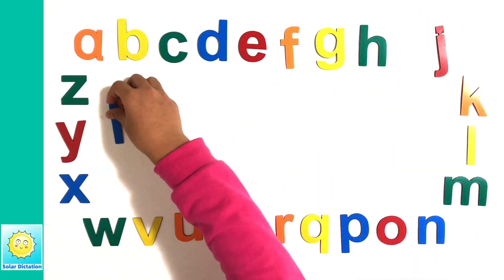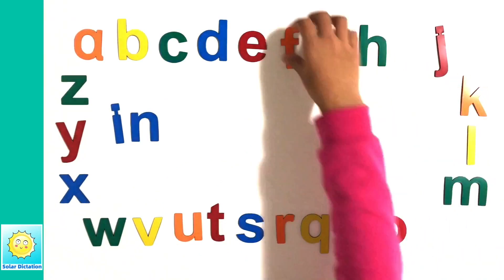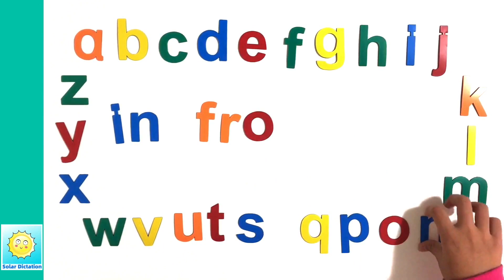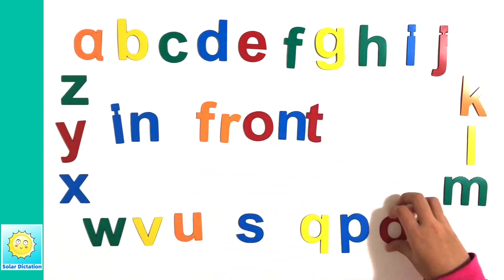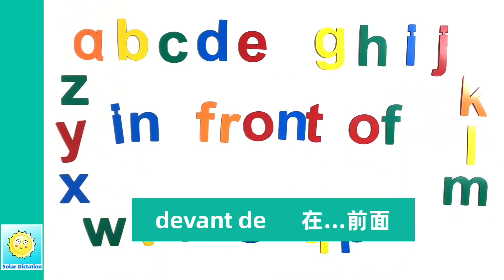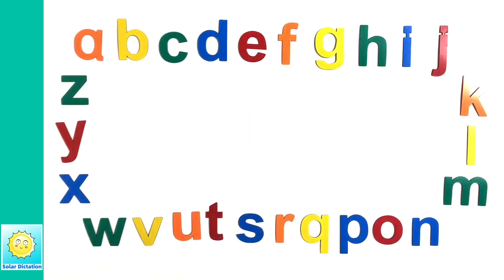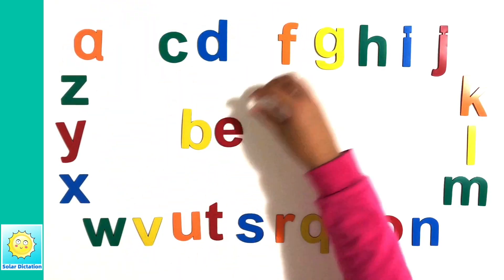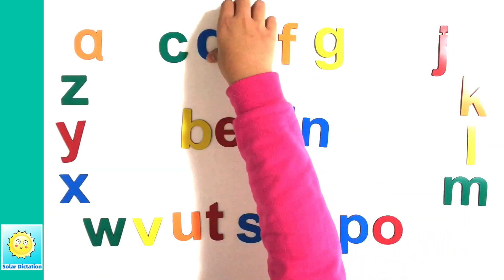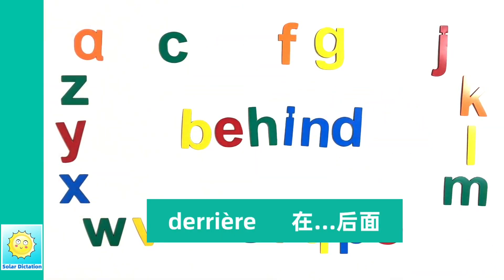I-N-F-R-O-N-T-O-F. In front of. 在前面. B-E-H-I-N-D. Behind. 在后面.